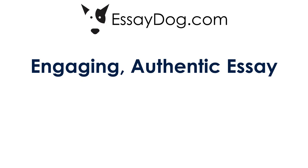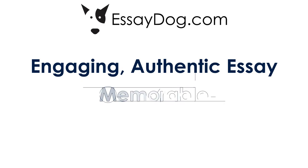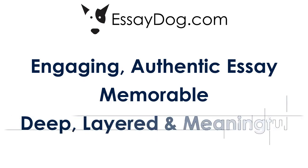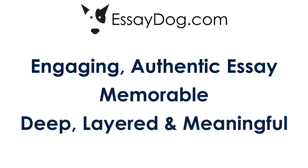During peak college application season, that can be a hundred or more a day, meaning the admissions reader is only giving the essay maybe five minutes of attention. If they remember your student's essay, that means they remember your student. We want that essay to be deep, layered, and meaningful, and I'm going to show you in a moment how EssayDog achieves that.